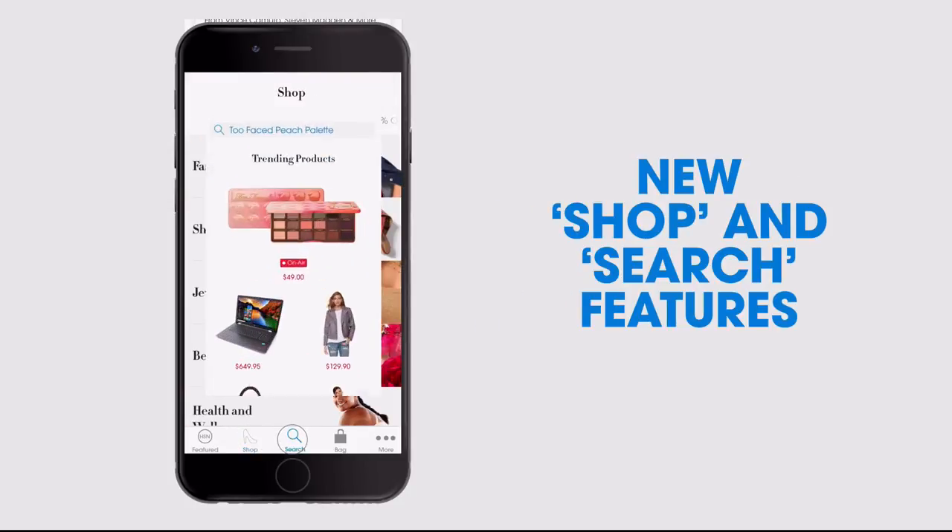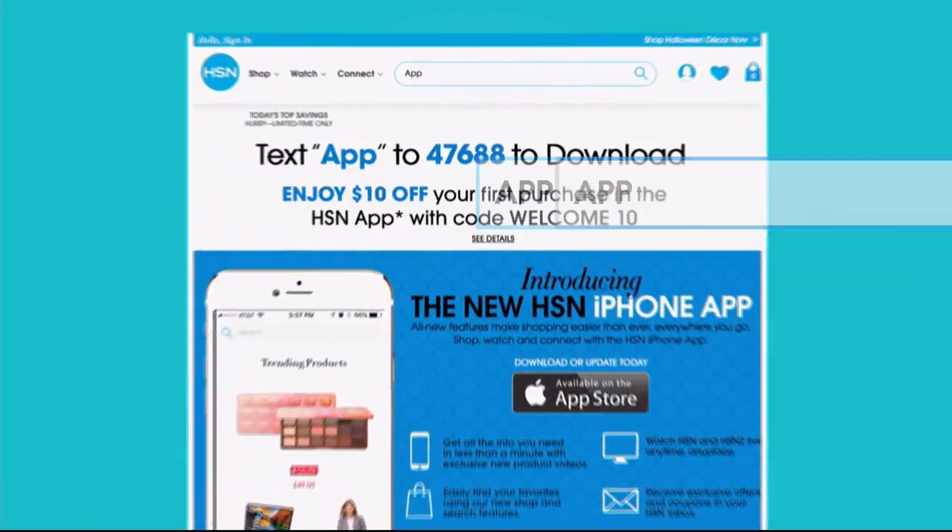The new shop and search features make finding your favorites easier than ever. Search the app on HSN.com to download.